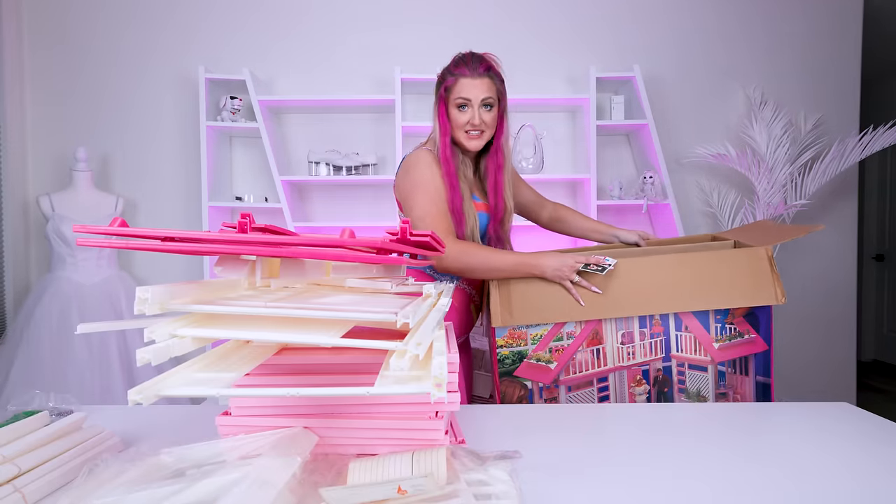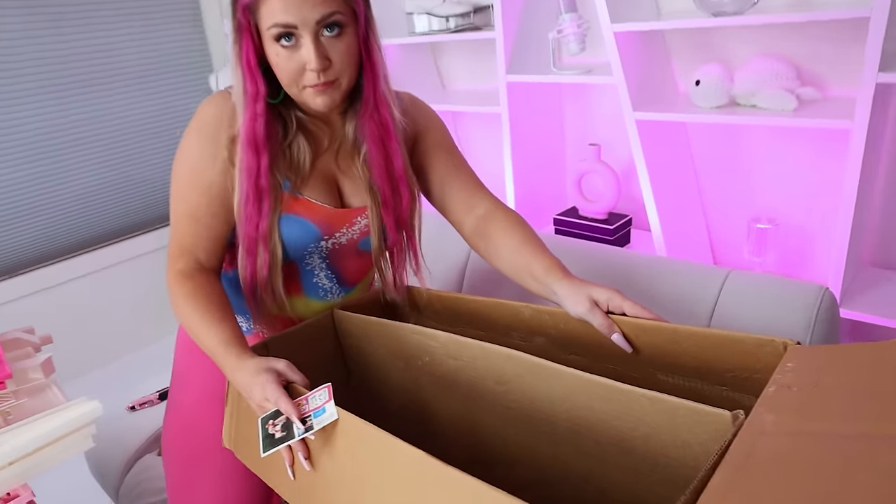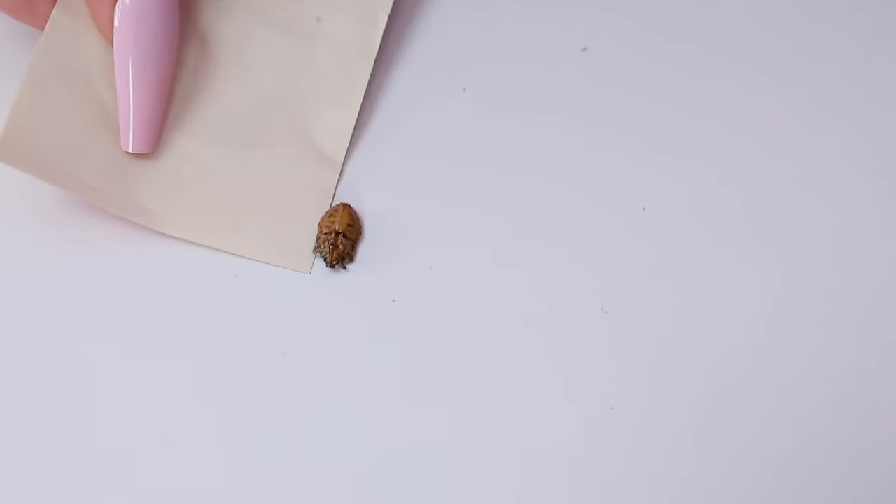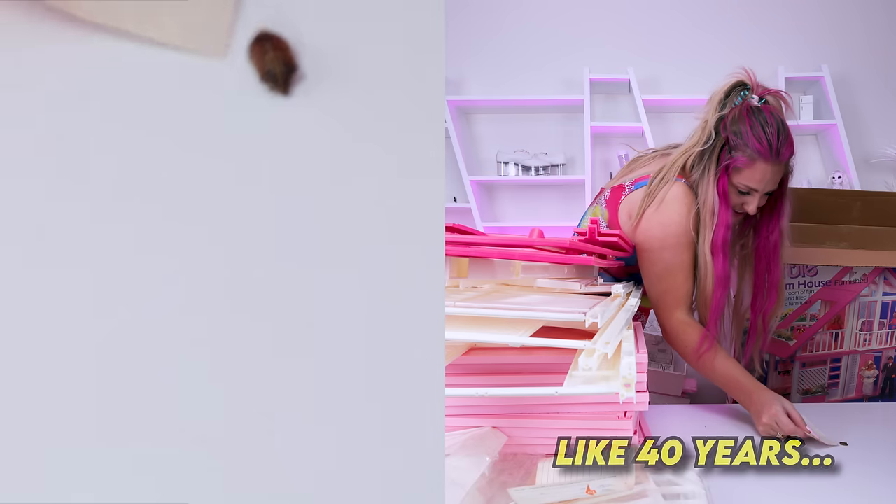We've got a little friend in here from 1985. Would you like to meet him? Okay, here he comes. How long do you think he's been in that box?